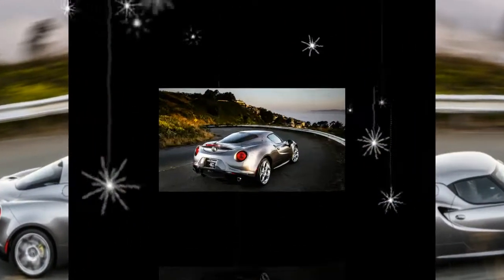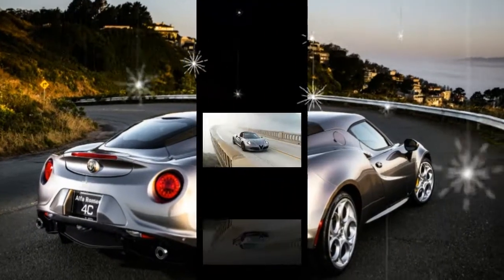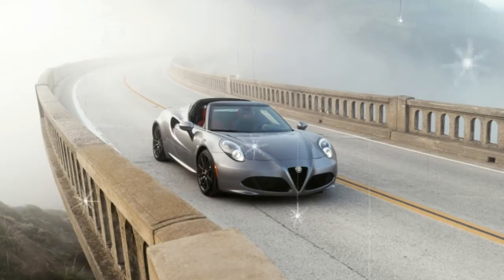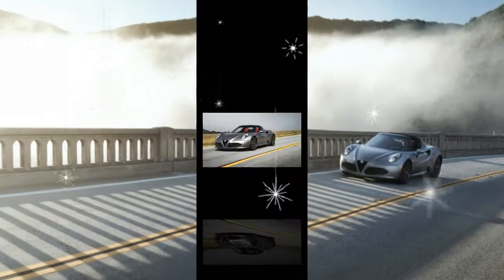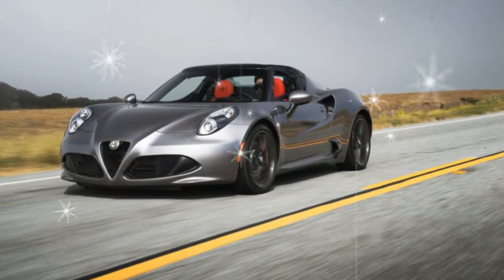The 4C is a blast to drive, but it may be a little less enticing to own on an everyday basis. Of course, as we've mentioned before, there's some charm in owning what it is and not sacrificing its exciting driving character to fix its flaws as a daily driver. That's exactly what the 4C will continue to do for 2018.